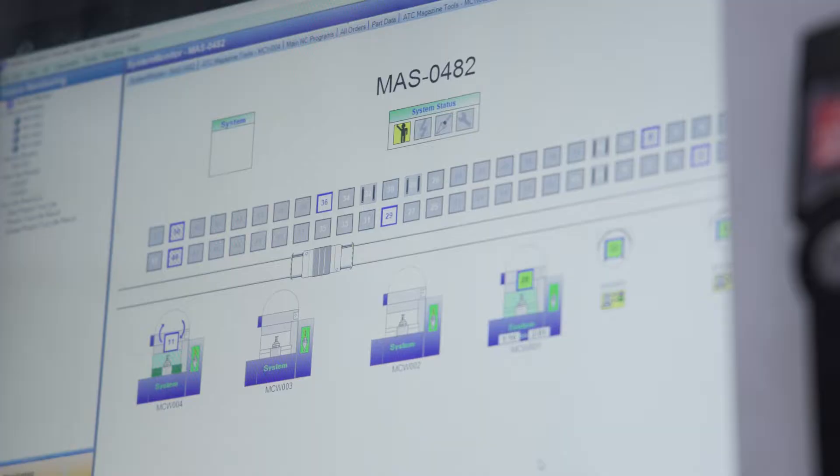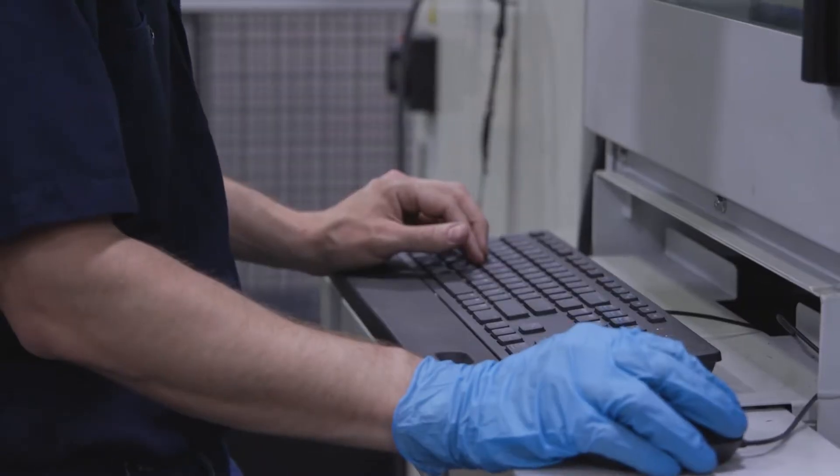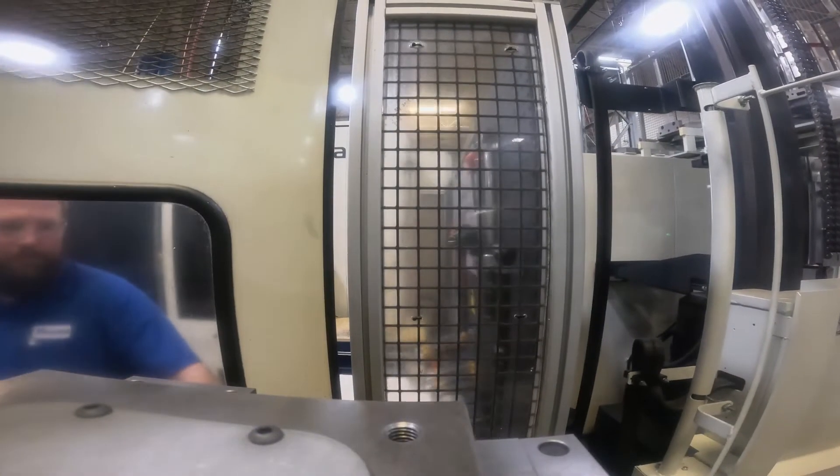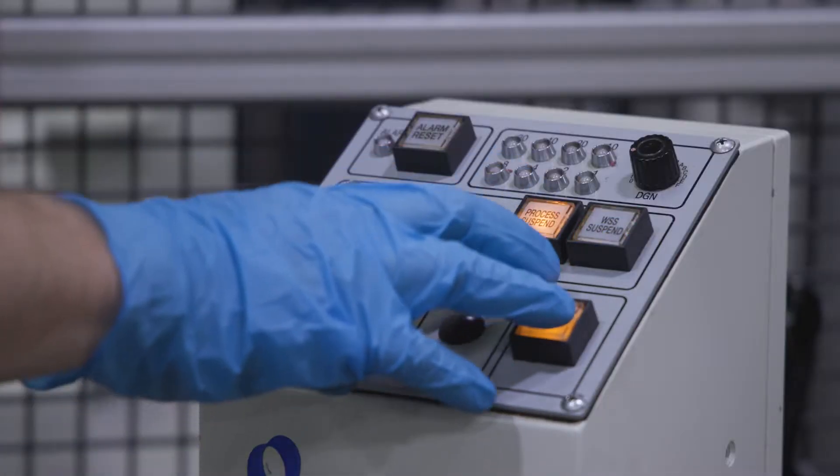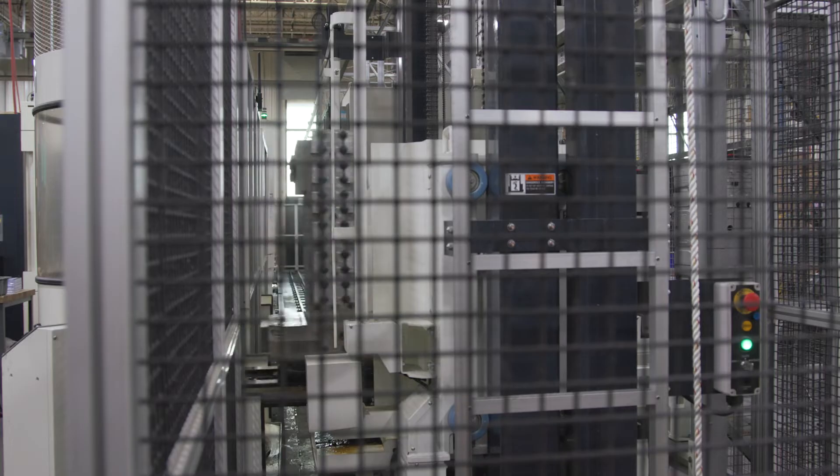The pallets can be loaded into any machine across the system to quickly put jobs into production. Or, put another way, any job that's programmed into the system can be run in any of the machines. This sets the stage for a symphony of automation.